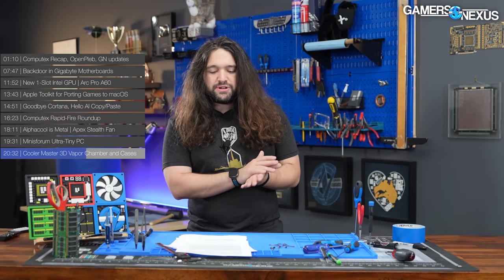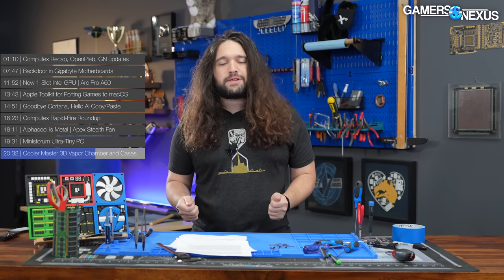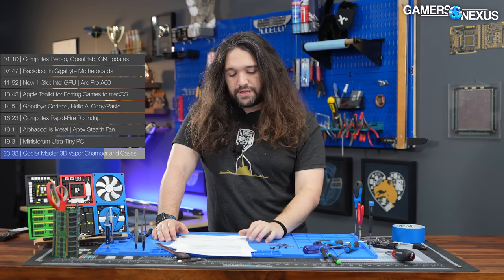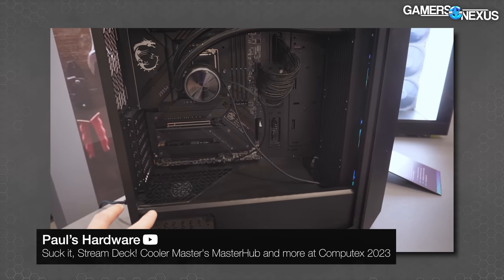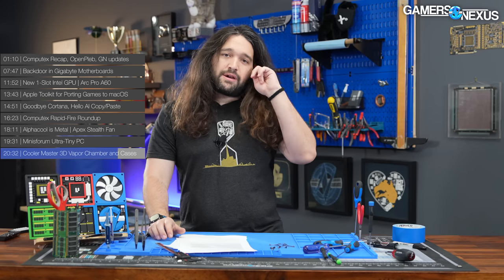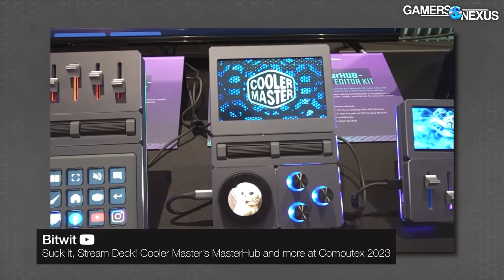Cooler Master also had some case concepts. One was an ATX case that allowed motherboard mounting without any screws — a tool-less assembly where you snap it into place. They had another similar to the NR200P Max, planning semi-built bundles to drive down total cost, including a liquid cooler and power supply pre-installed. Kyle from Bitwit also had a video showing off some of their cool streaming tech and basically Stream Deck competitor-type products — not Steam Deck, Stream Deck, so we have to make that differentiation now.